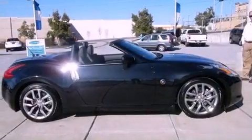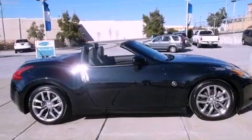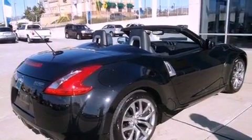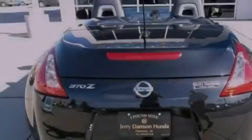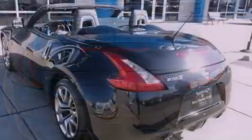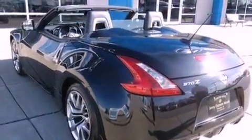Its top features include a carbon fiber drive shaft, a double wishbone independent front suspension, an aluminum hood, variable valve and vent lift, a low tire pressure indicator, traction control and stability control systems, high-intensity discharge headlights, 18-inch alloy wheels, and many other features.